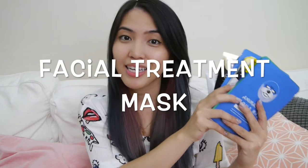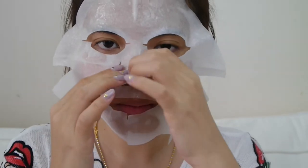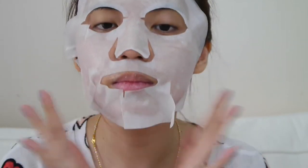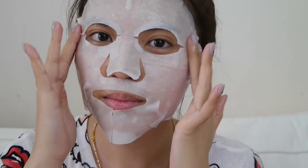The first beauty tip that you need to do is a facial mask every single week. Make sure that you give intensive treatment to your skin because your skin has been exposed to UV rays. You need to repair it, you need to give a hydration boost to it. So definitely, once a week you need a facial mask.